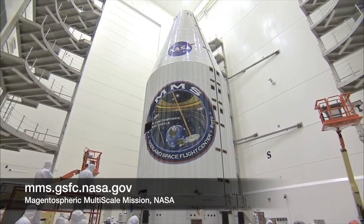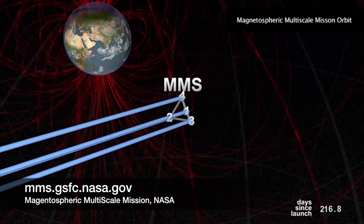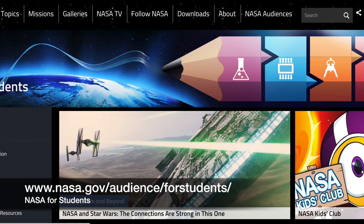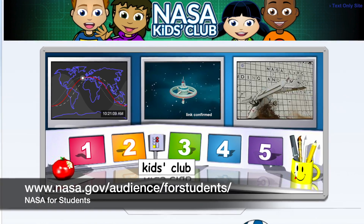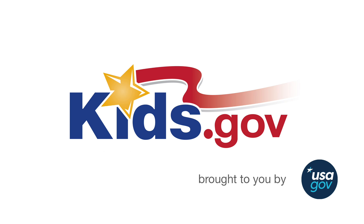To learn more about the MMS mission, go to mms.gsfc.nasa.gov. Discover more about space at NASA for Students at www.nasa.gov/audience/forstudents. And to find other science careers, visit kids.gov.